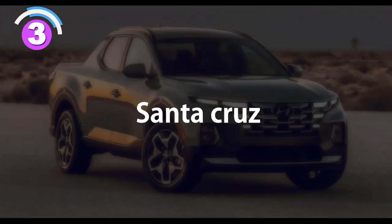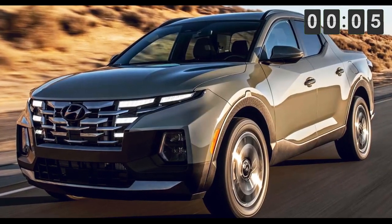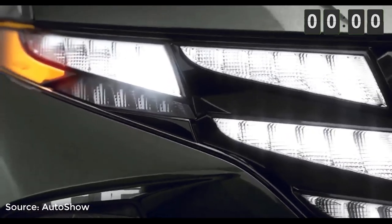Number 3: The Santa Cruz. Those headlights just don't stop with the Tucson — they will also supposedly come out on the Hyundai Santa Cruz and possibly most of Hyundai's new-gen cars, starting with the Santa Cruz.